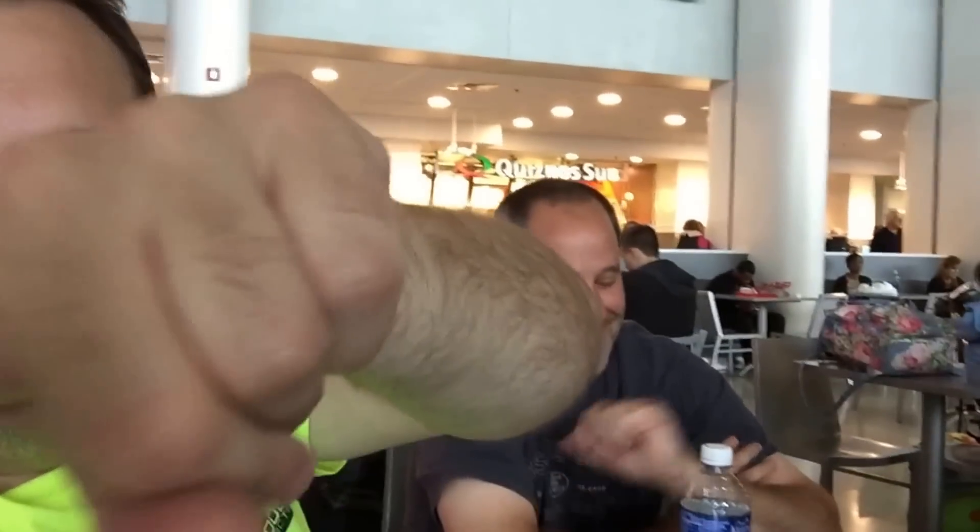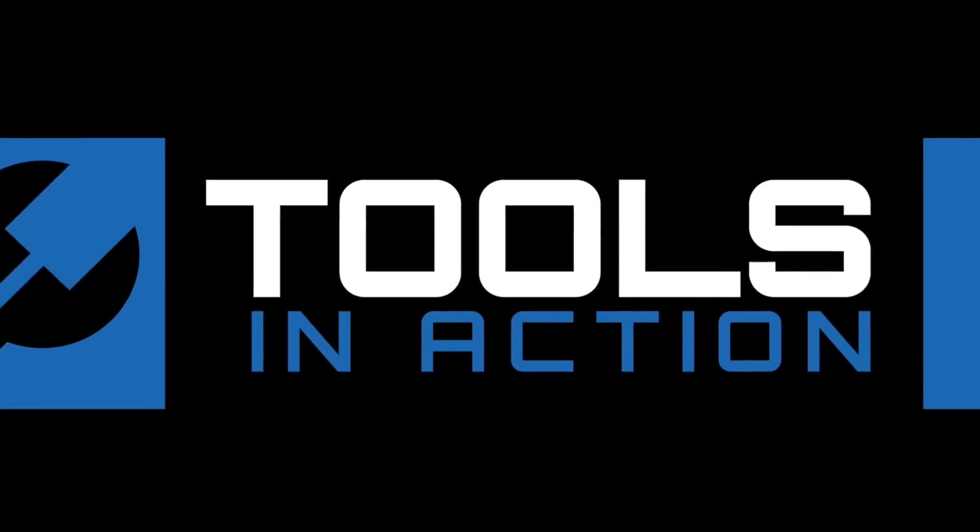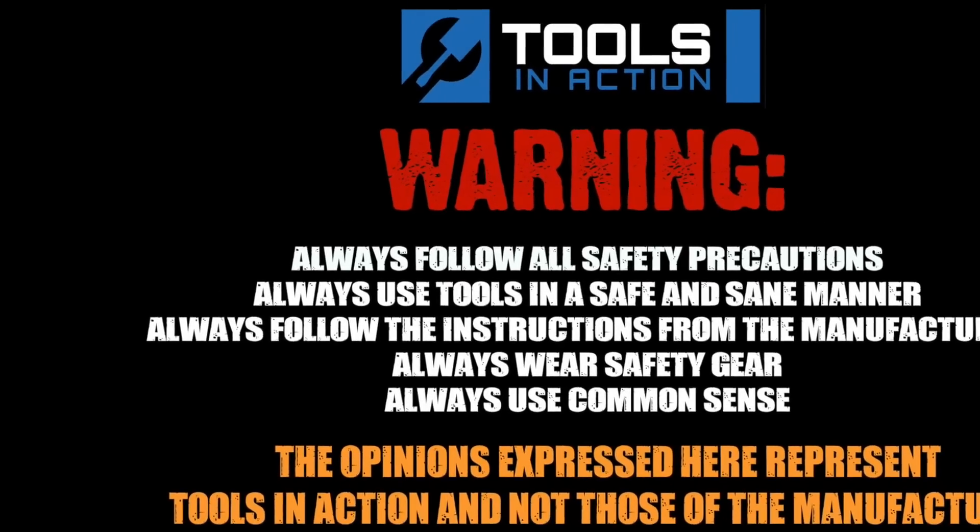And check out Tools in Action at toolsinaction.com — the best tool site on the planet. For more exciting tool coverage, head over there.